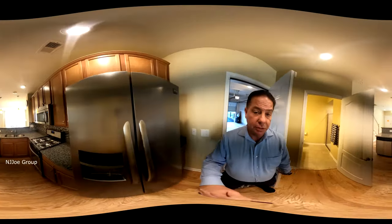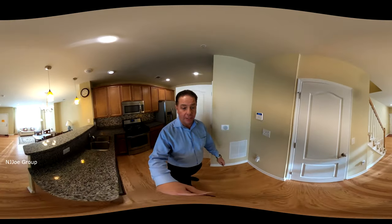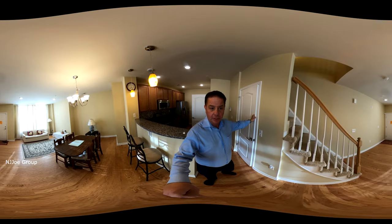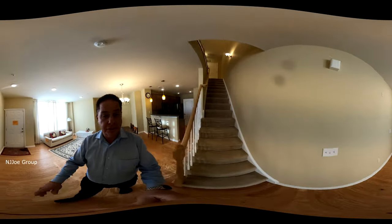There is off-street parking for two vehicles and lots of visitor parking throughout the complex. We've got extra storage for utility and a storage area under the staircase. Now let's head up to the second level.